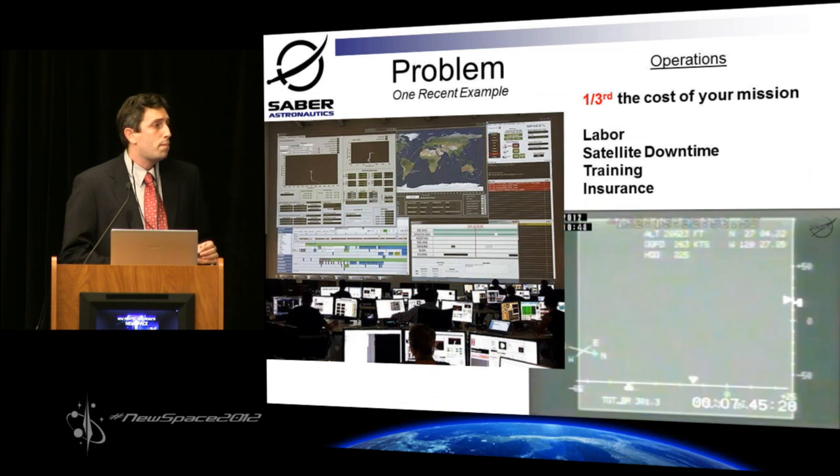This is the problem. We all talk about reducing the barriers to entry to space, which usually means reducing the cost of launch or the cost of engineering in the satellite. What a lot of people don't realize is that the cost of your operations actually accounts for up to a third of the cost of your total mission.